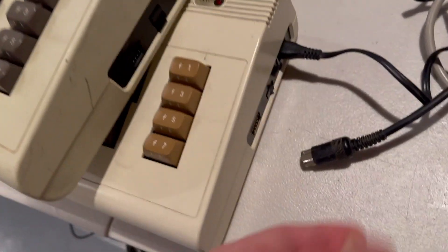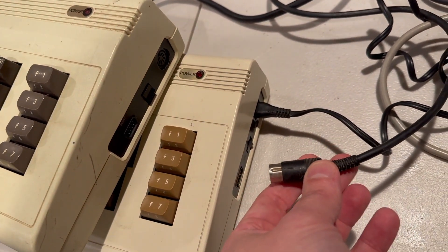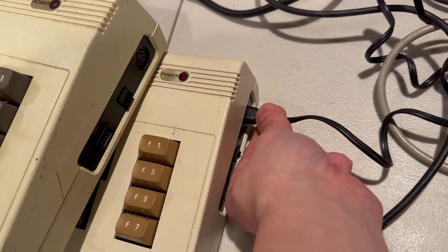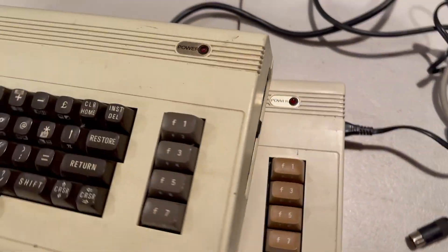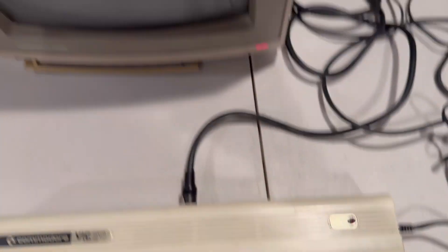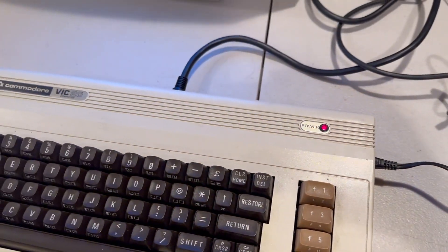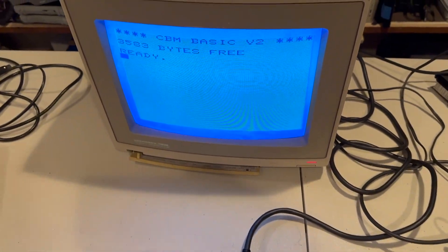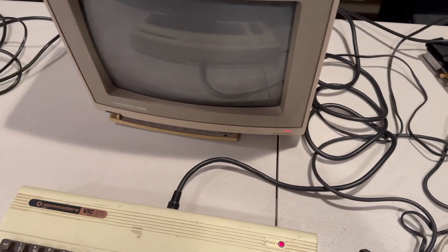Onto the VIC-20s. Some VIC-20s have the regular round connector that 64s do, and others have a different one with a different style power switch. First one is very sticky but there's a light — and there we go, working. VIC-20 number two — light, but no video.